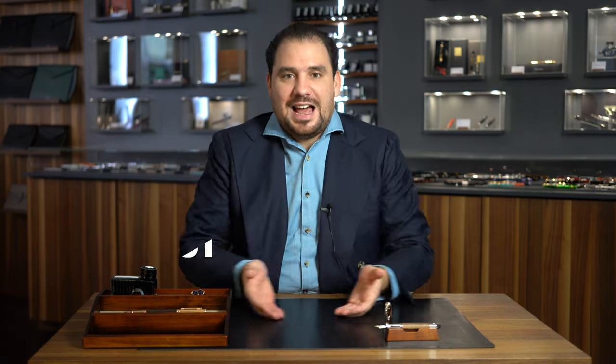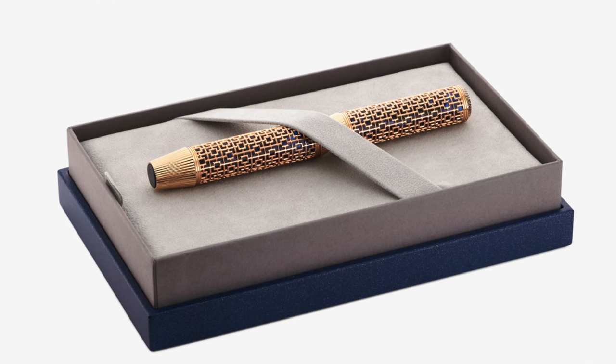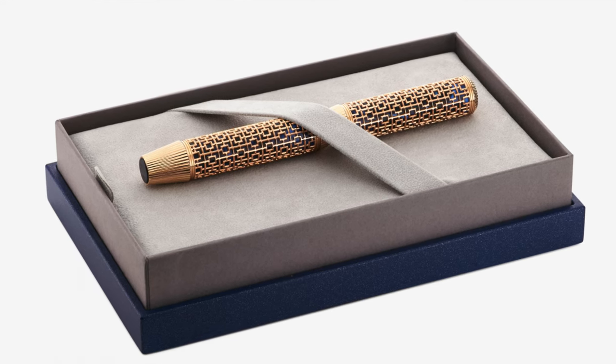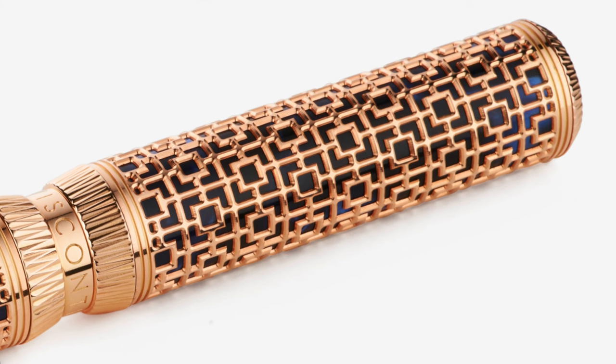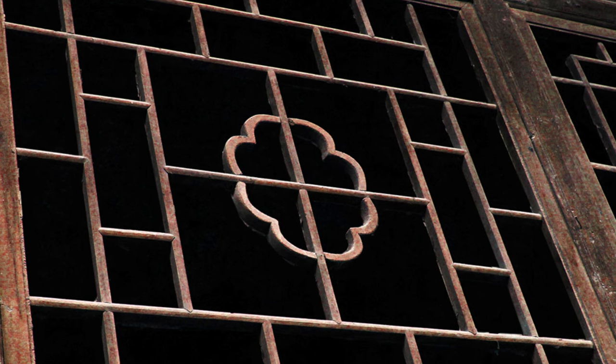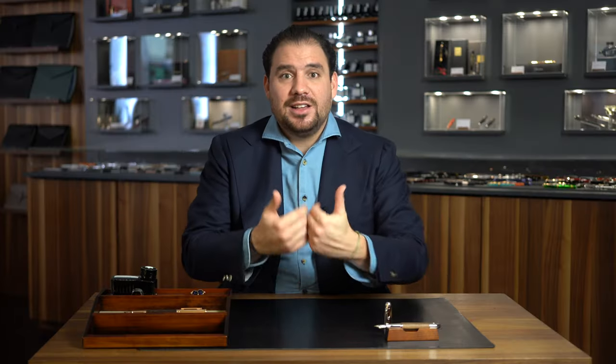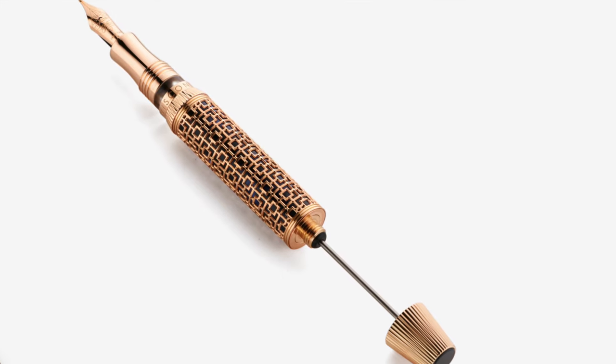Another release of the last moment is the Visconti Looking East — another marvelous piece. What I really love is this purplish barrel with a rose gold cage over it, inspired by Japanese and Asian architecture. Such a marvelous addition — no clip, like you'd often find on a Japanese writing instrument — available as a rollerball and as a fountain pen, at around 3,000 Swiss Francs. A beautiful piece. You'll find the full list of all pens in the description below.